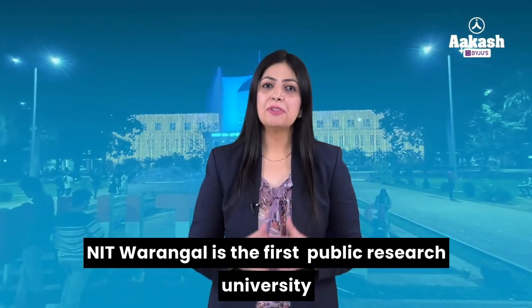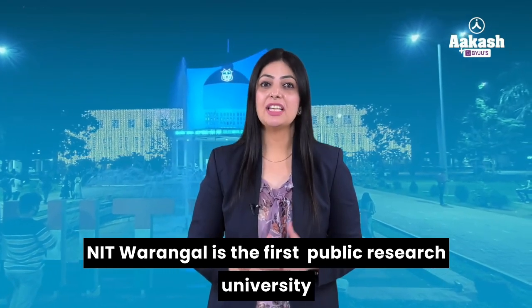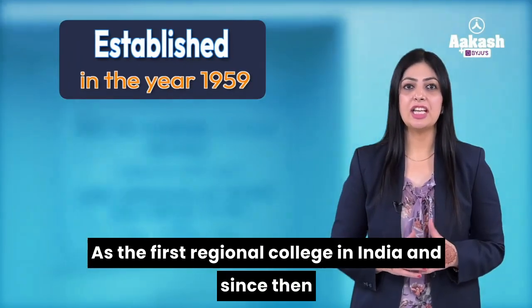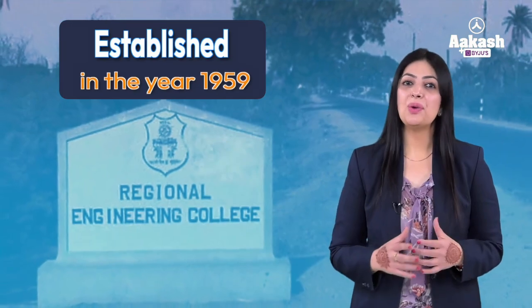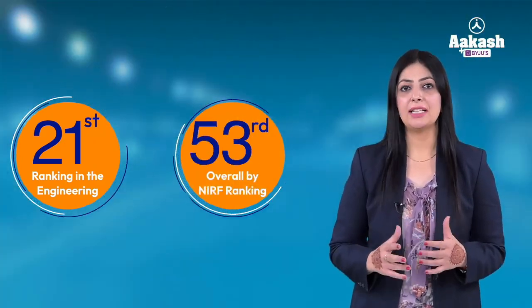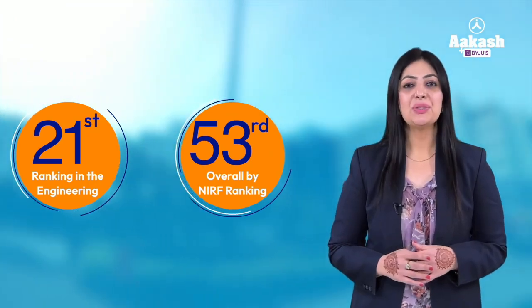NITW is the first public research university in the state of Telangana. The institute was founded in the year 1959 as the first regional college in India. NIT Warangal is ranked 21 in the engineering category and 53 in the overall category by the NIRF ranking 2023.